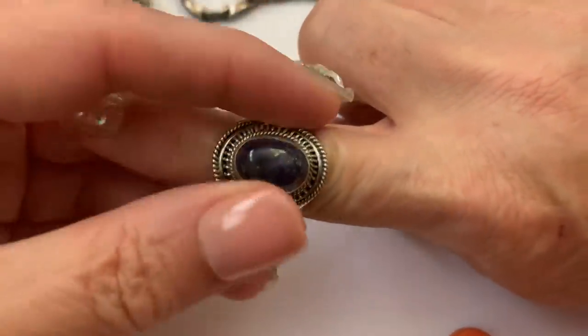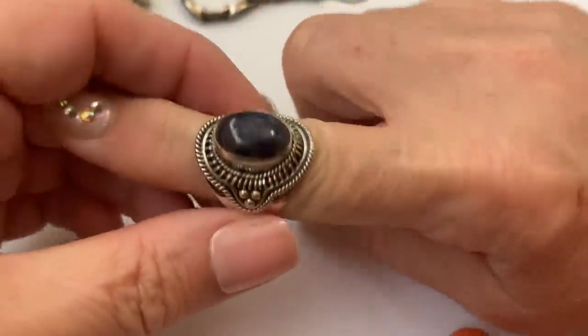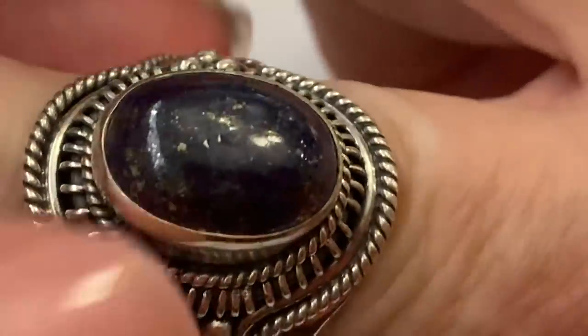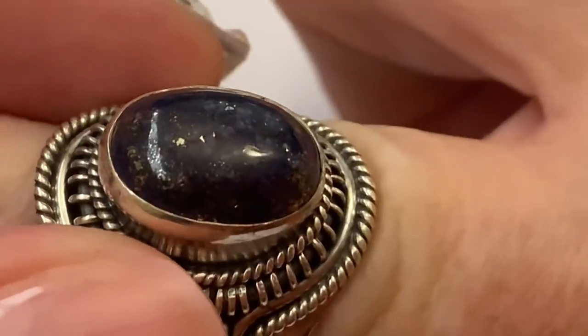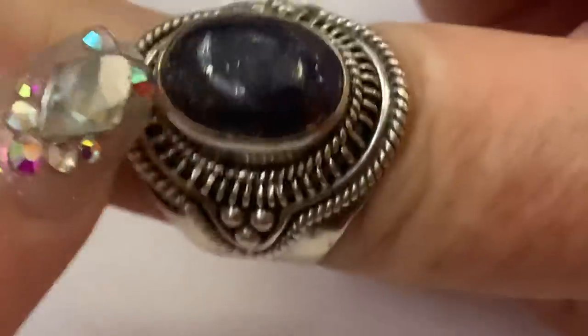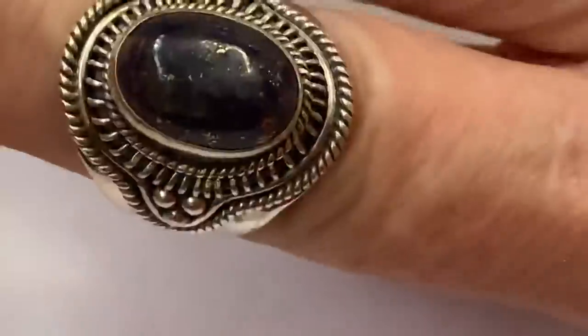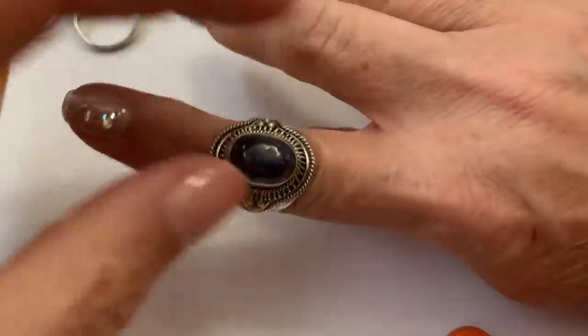I believe it was carnelian, maybe. It's got a nice lapis — a lot of pyrite in there. I keep thinking there's something under my nail — it's not, it's the stones. So that was cool, really love that.